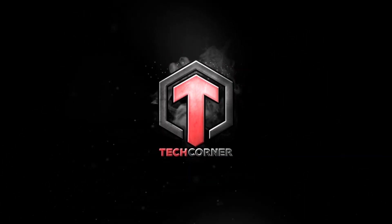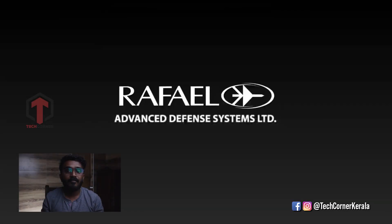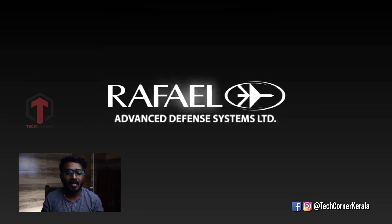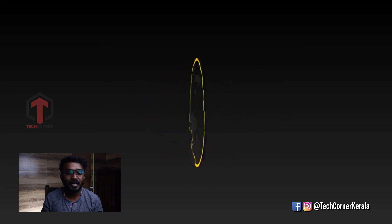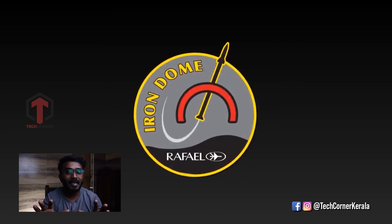In this video, we will discuss the Iron Dome. In Israel, Rafael Advanced Defense Systems Ltd. is the company behind the technology. The Iron Dome is Israel's own style of defense — designed to counter missile attacks.